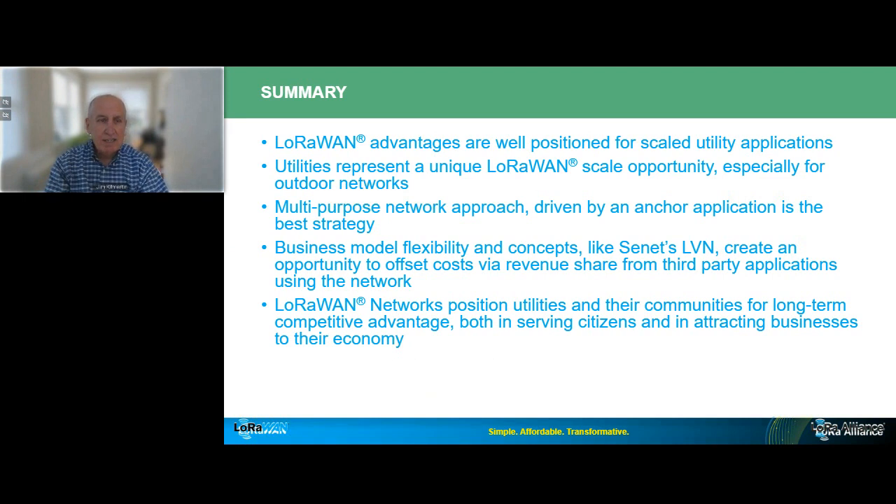In summary, some takeaways: LoRaWAN is proven to deliver utility services at scale — AMI services and beyond. It provides ultimate flexibility when it comes to service delivery models: NAS, PaaS, or hybrid networks. Of course, it's all open standard-based. Choose LoRaWAN and you're not just solving for water modernization objectives — you're putting in place a network framework that you can layer additional services on for years and years to come. There's no vendor lock-in. And if you choose Senet as your LoRaWAN network provider, you can even generate new revenue streams from your LoRaWAN investments.